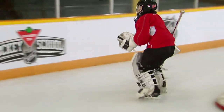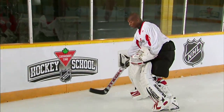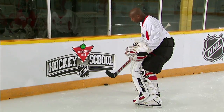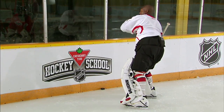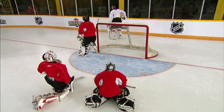Just make sure you keep that stick in front of you. I know sometimes it's a hot shot and it'll bring you back a little bit, but you want to make sure that you keep it kind of in line with you. Because once it gets too far back, that fore checker is going to be pressuring you, and then all of a sudden you're kind of in no man's land. Let's see it again.